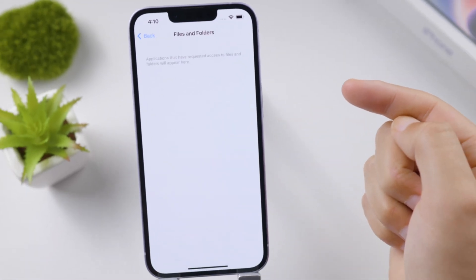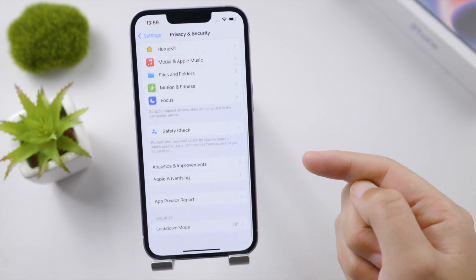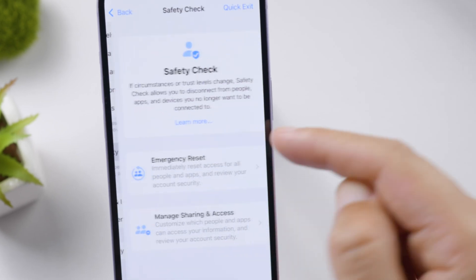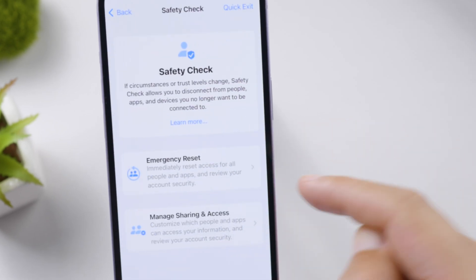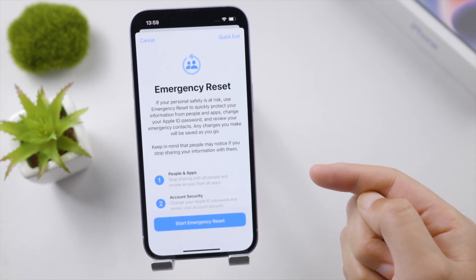If you feel something is just not right about your phone and don't know how to check, use the Safety Check feature in your privacy and security page. If you feel that someone is hacking into your phone, an emergency reset will effectively cut off access for all people and apps.